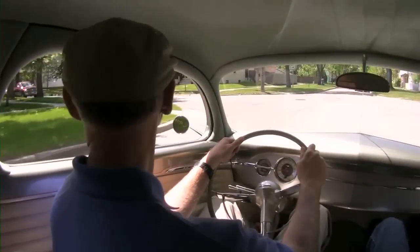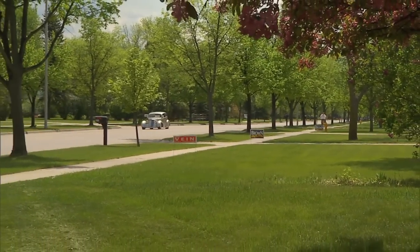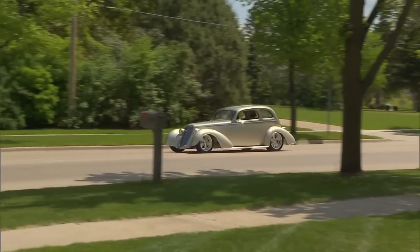This baby drives awfully nice. We actually built it as if it was going to be a car that you could hop in and drive across country. We haven't really done that, but it's capable of it. I really think it is.